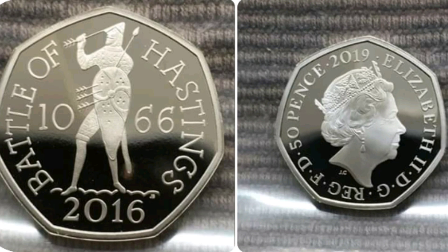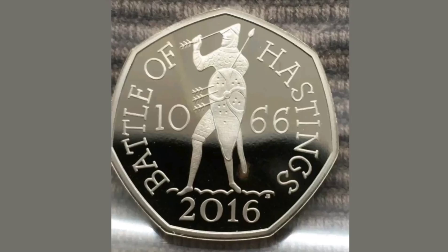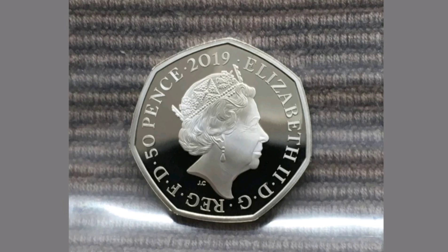Hi guys, Dan's Dollars here. Today we're going to do a review and evaluation of the 2019 Battle of Hastings 1066 proof 50p coin.